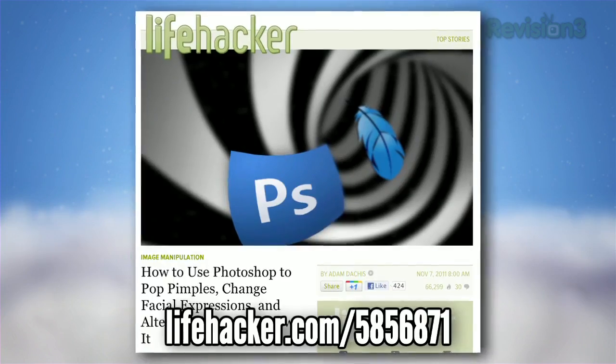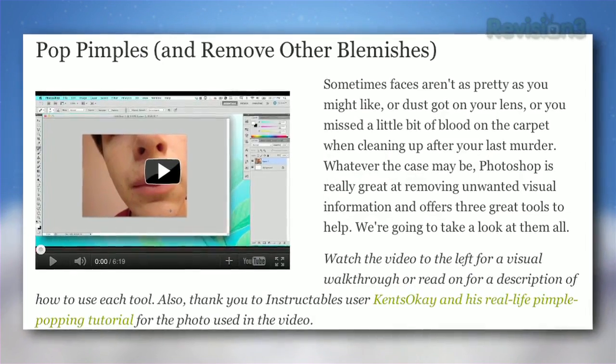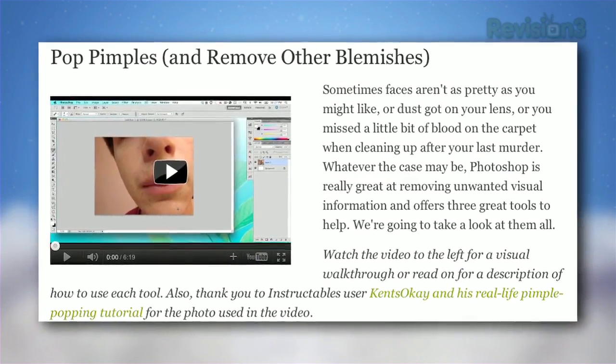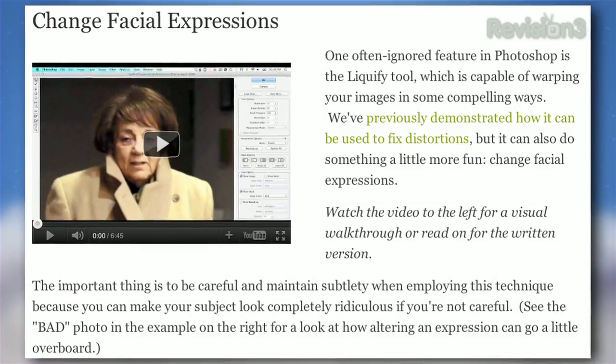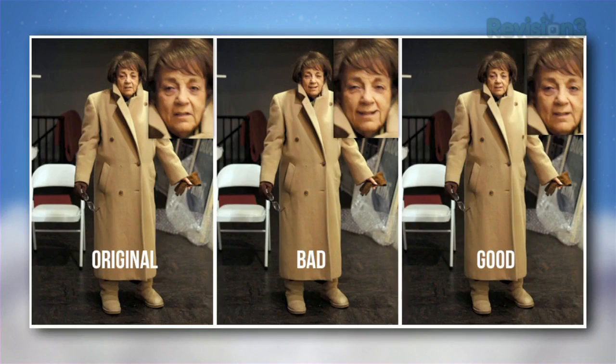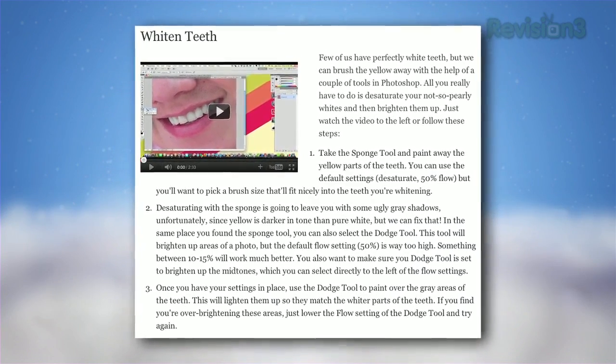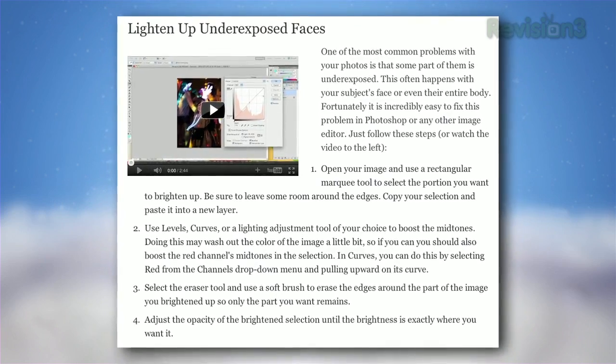Finally, Photoshop is a powerful tool, but most of us are more interested in touching up the occasional zit than doing professional image editing. Adam Dachis walked through a handful of common image editing tricks anyone can use, from covering up a pimple to removing people from photographs and more. Hit up the full post for all the details.